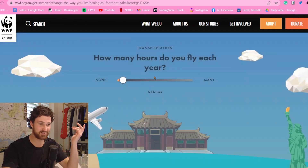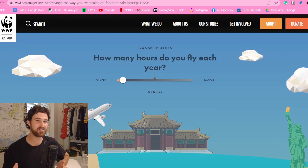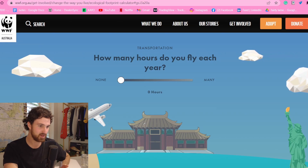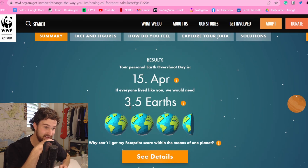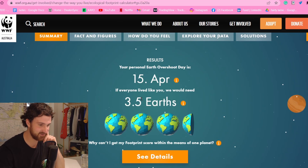How many hours do you fly each year? We've booked a boys trip to Sydney for New Year's Eve, but I haven't been on a plane since middle of 2018, so I don't know what a plane looks like anymore. We'll leave that at zero. Zero — 3.5 Earths. Fuck. Oh my lord, that is bad. That is fucked.